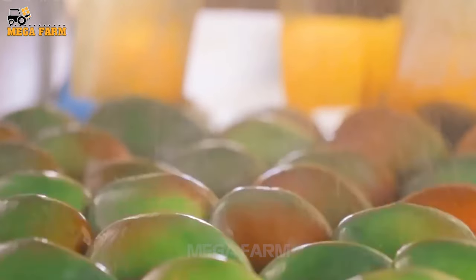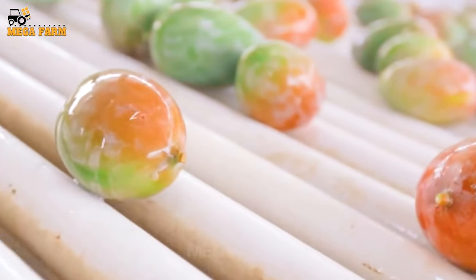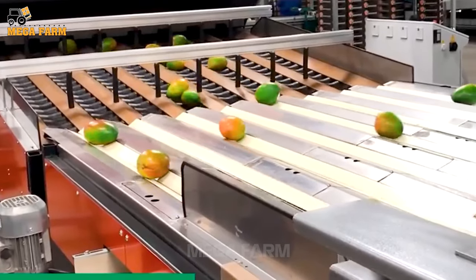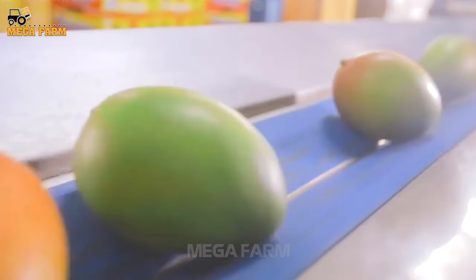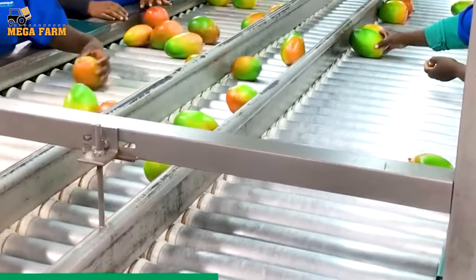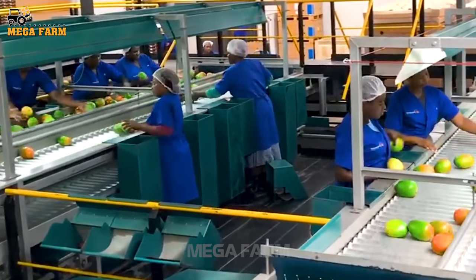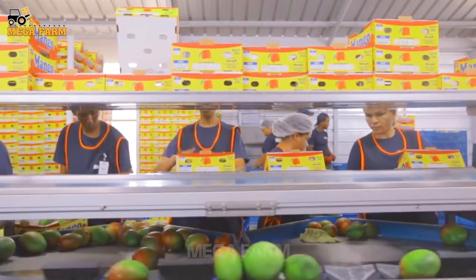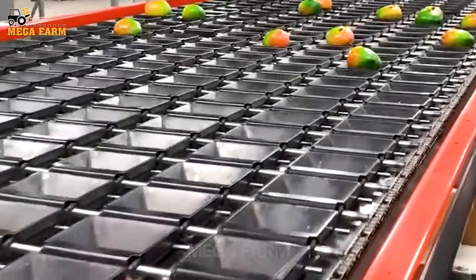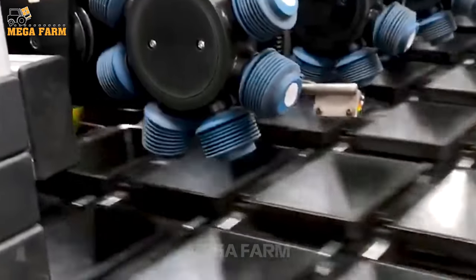Back in the warehouse, the mangoes are put on the production line for preliminary processing. They are passed through rollers equipped with brushes to rub the coating on the surface. Next, it is sent to the cleaning process. After being cleaned, the mangoes go to the stage of preliminary classification. Then, each type of fruit will be classified into different qualities. The mangoes will continue to be passed through the machine to dry.